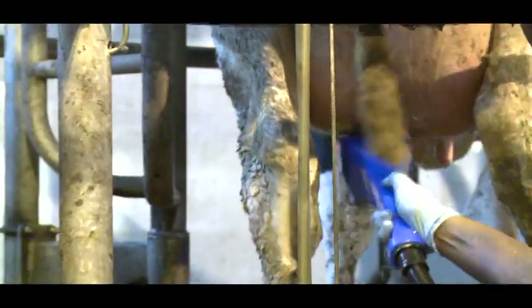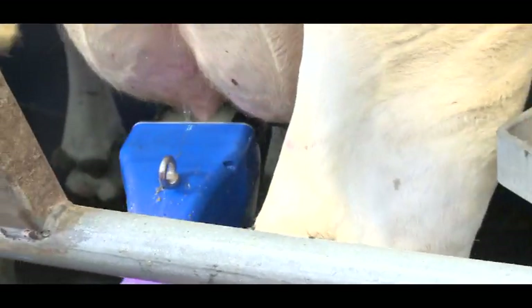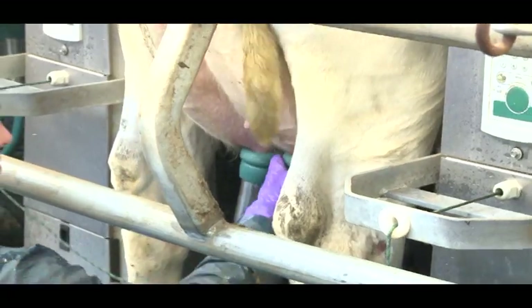This system provides a superior, effective and reliable process in which the teat is washed, disinfected, dried and stimulated. All this is done in approximately 10 seconds, and the cow's teats are ready for milking.